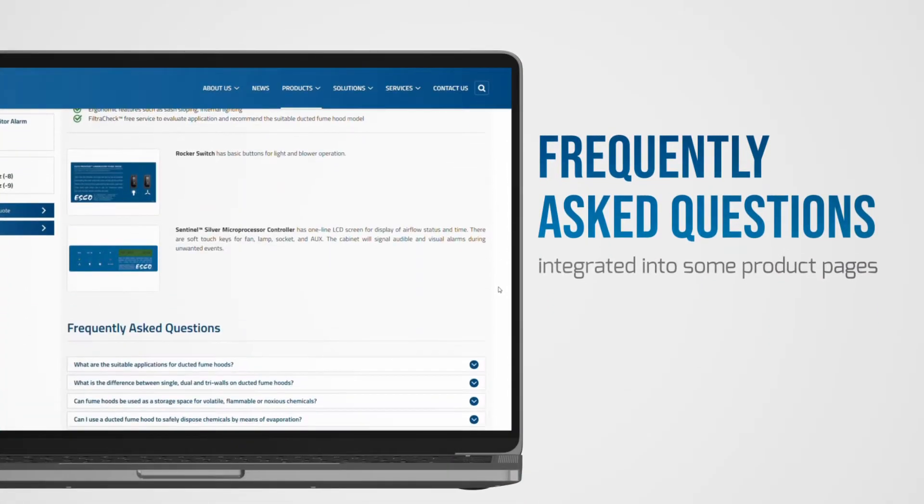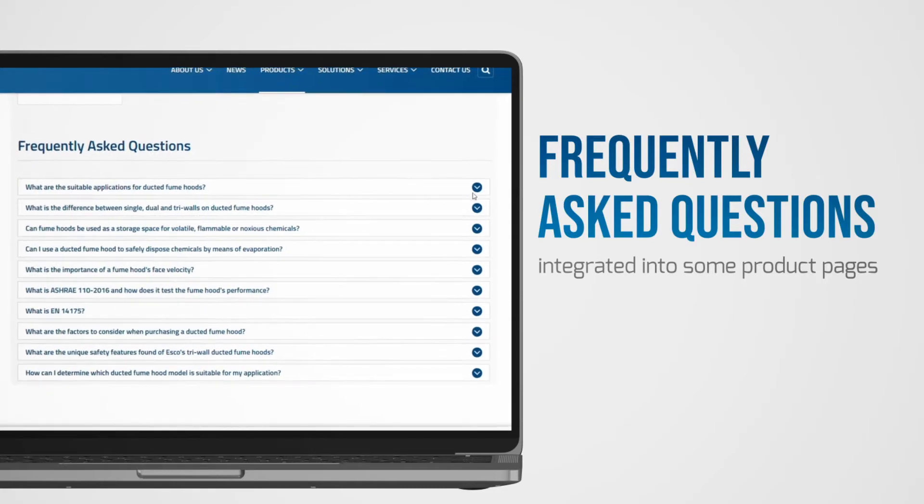Still have questions? See FAQs integrated into some product pages.